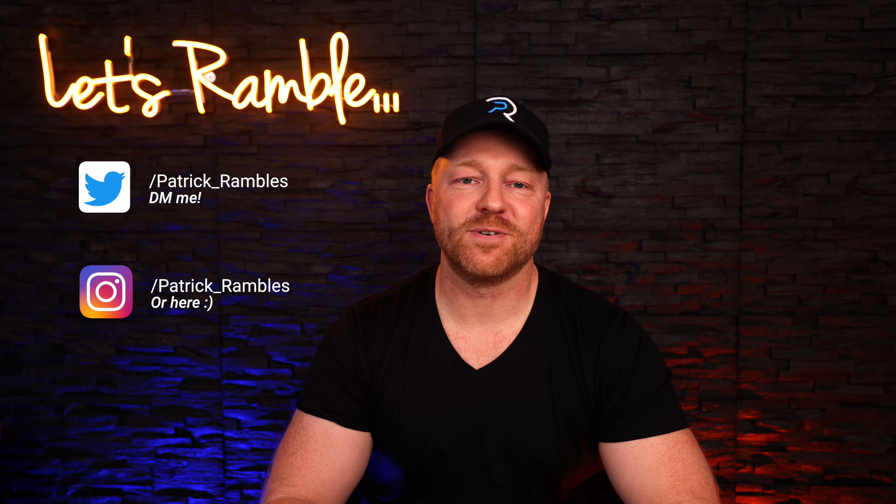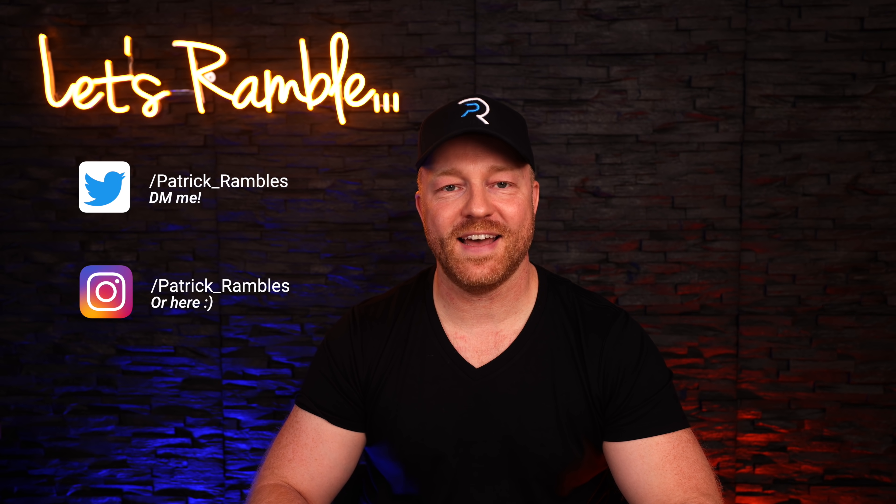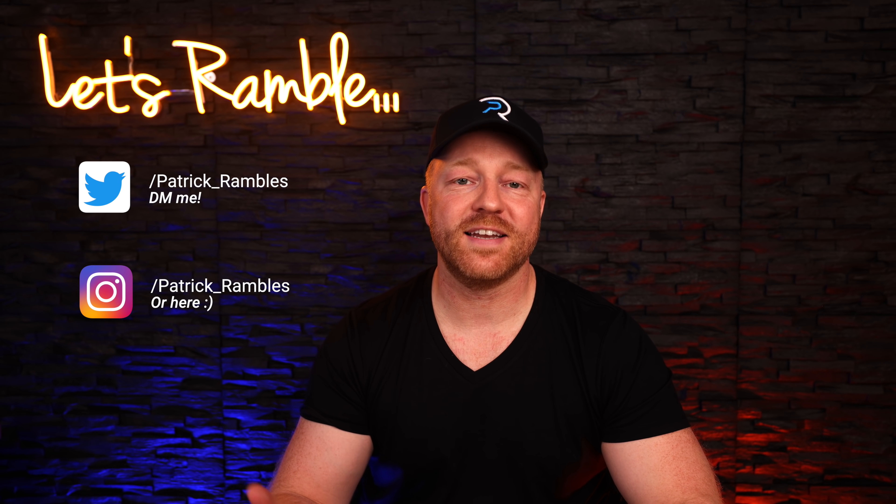Hey, what's up guys. It is great to see you all again and if you're new here, I'm Patrick and this is where I ramble about tech and other stuff.